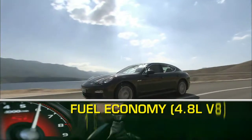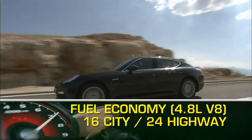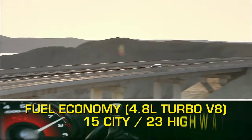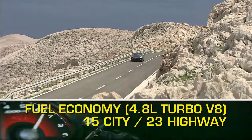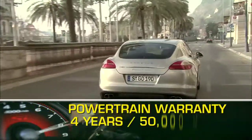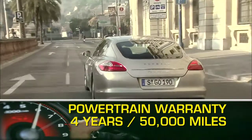Here are the highest and lowest EPA estimates for fuel economy. The Panamera is backed by a four-year, 50,000-mile powertrain warranty.